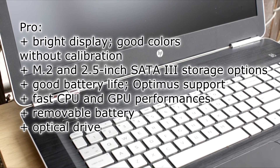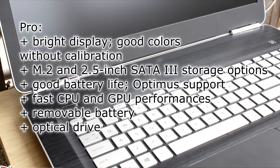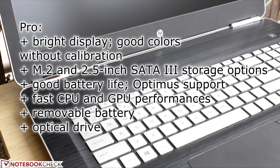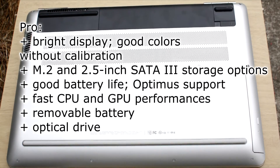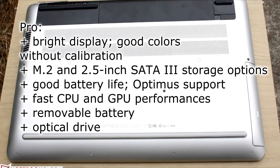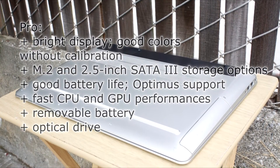Pros: Bright display with good colors without calibration. M.2 and 2.5-inch SATA 3 storage options. Good battery life with Optimus support. Fast CPU and GPU performance. Removable battery. Optical drive.